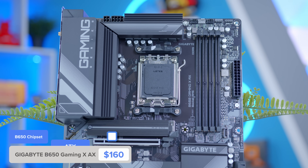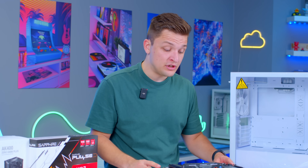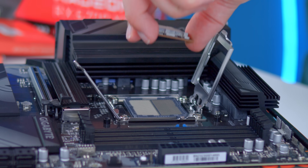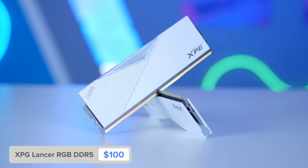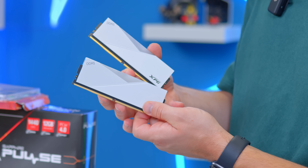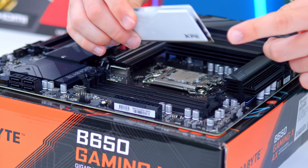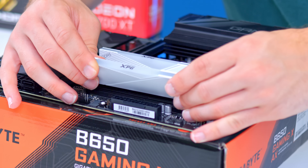The Gigabyte B650AX is just a really nice board — I'm a massive fan personally. It's going to fit the build really nicely and doesn't cost the earth, which is perhaps the most important part for a price-conscious build. CPU installation is pretty easy: push the arm down, lift the socket cover up, and drop the chip into place. Cover back down, arm in and we're good to go. RAM is next on the agenda — 32 gigabytes of this XPG Lancer is going to do the job nicely. I'll be using slots one and three, which are the second and fourth slots, for dual channel memory performance. Bit of pressure on both sides and the RAM will click in with basically no trouble.